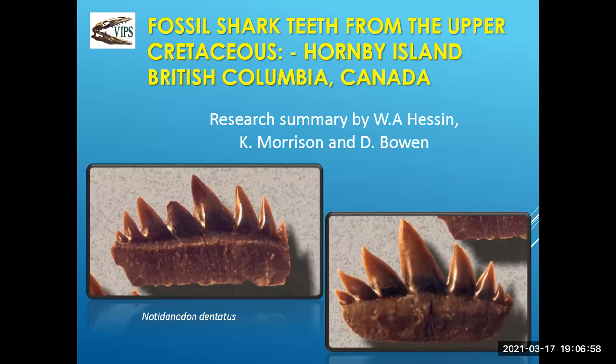This presentation is about fossil shark teeth from the Upper Cretaceous from Hornby Island, British Columbia, Canada. It's in two parts with some overlap. The first part covers some history with regards to research by Bill Hessen, Curt Morrison, and myself that goes back in time.